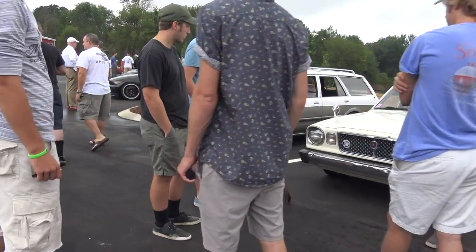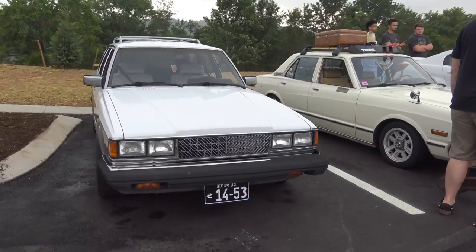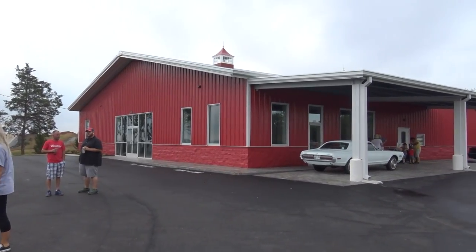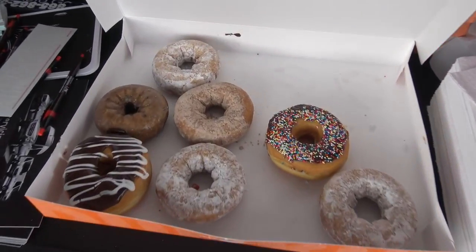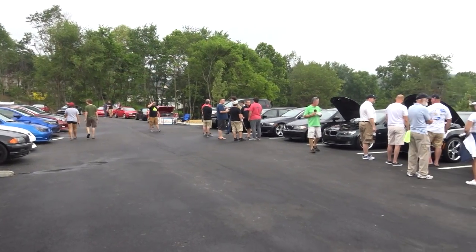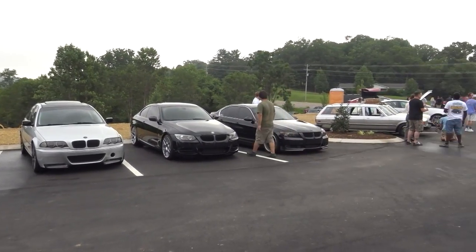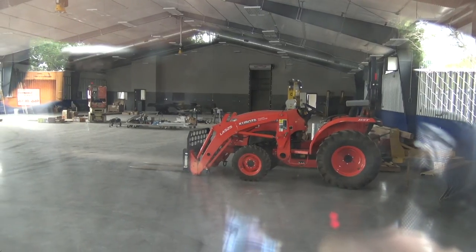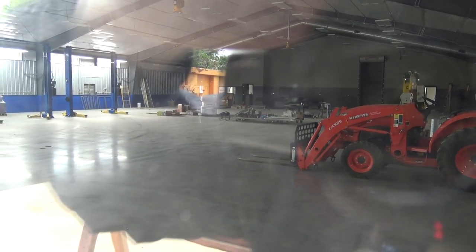Yeah, that's the 740 — the 560. That's a real long box. The size of this does not come across on camera. This place makes the Turbo Garage look like a joke. What a great shop.